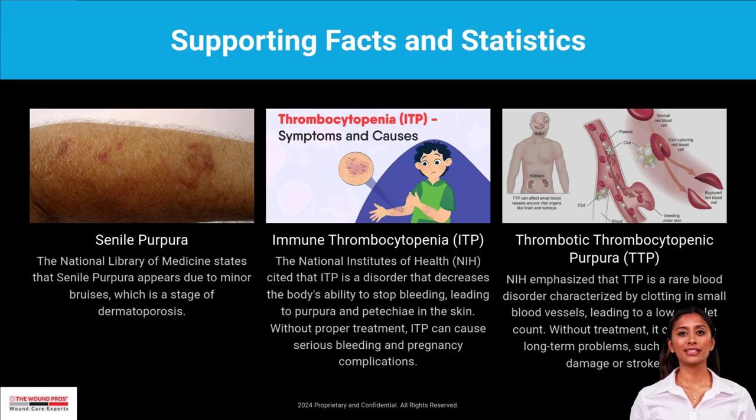Managing Purpura simplex involves protecting your skin from trauma, maintaining a healthy diet, and avoiding blood-thinning medications without your doctor's approval. Staying informed can help you manage this condition effectively.